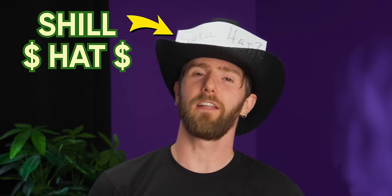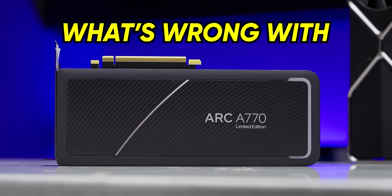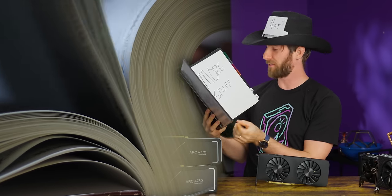Allow me to put on my shill hat for a moment. Everyone else is gonna tell you what's wrong with Intel's Arc A700 GPUs. And we're gonna need to talk about that too, because it's a pretty sizable list.